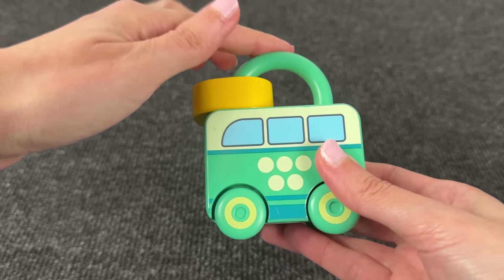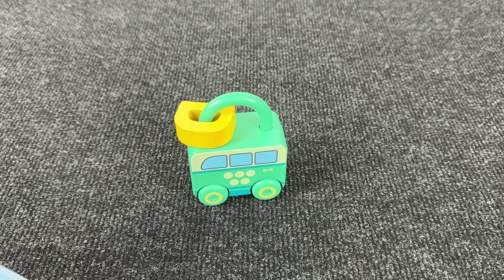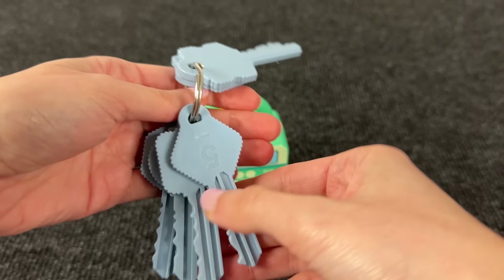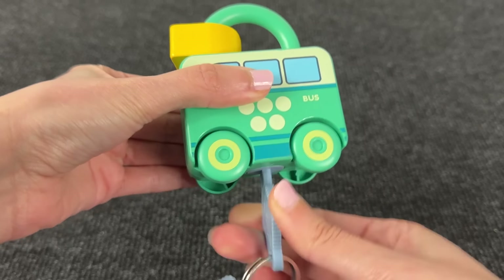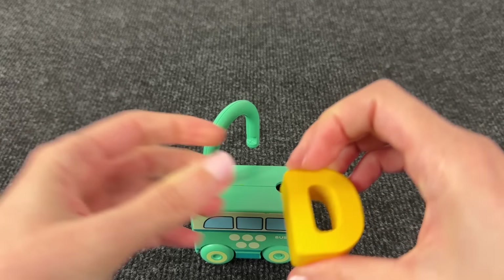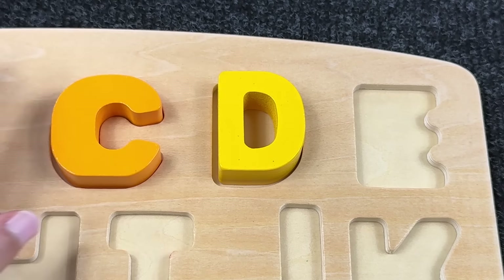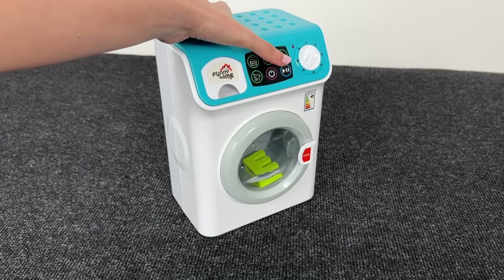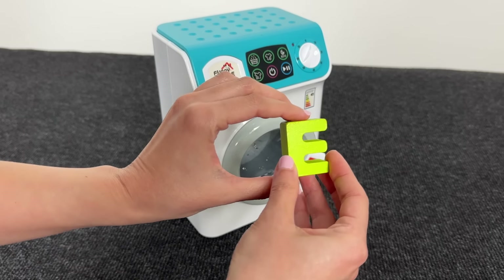Oh, it's a lock that looks like a bus! Let's open this lock — we need to take the right key. We need the key with number five. Let's try to open it. Nice! And it's the letter D! D is for Door! Great! Wow, look at this washing machine. I see something inside. Let's turn it off and open the door. Wow, it's the letter E! E is for Elephant!